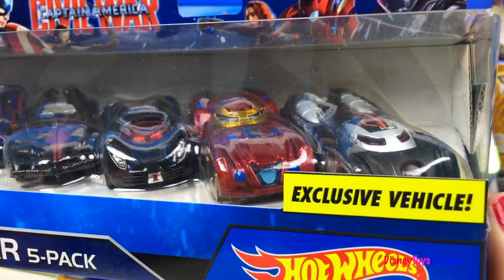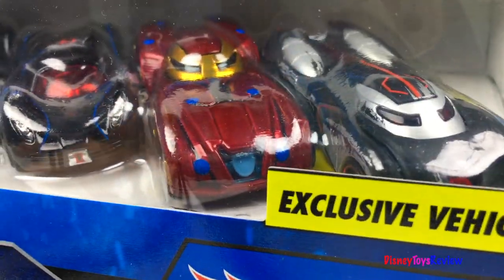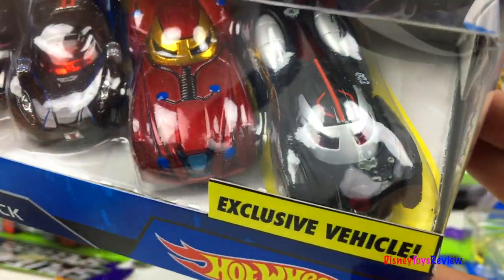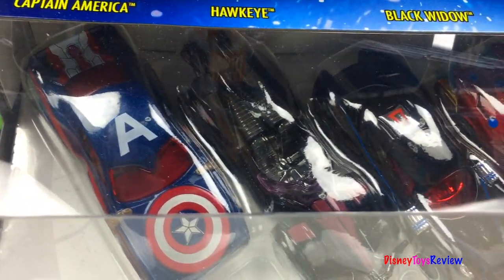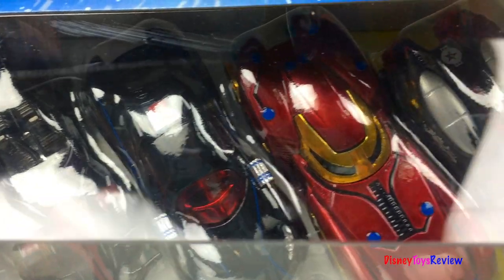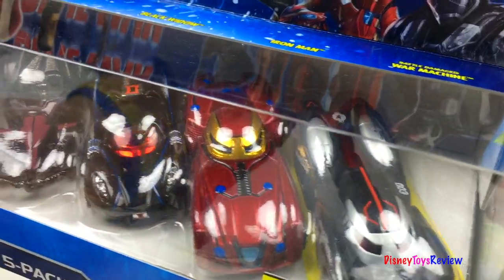Here we have our Hot Wheels Civil War 5-pack. Wow, look at these Marvel superhero cars! This set comes with Captain America, Hawkeye, the Black Widow, Iron Man, and Battle Damaged War Machine. Which team are you on?